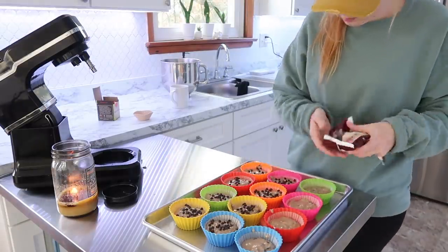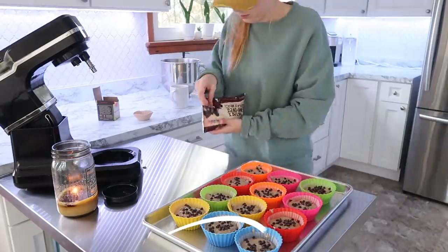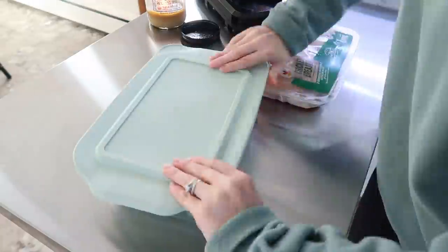As usual, the recipes and all of the information will be below in the description box if you want to make some of these things yourself.